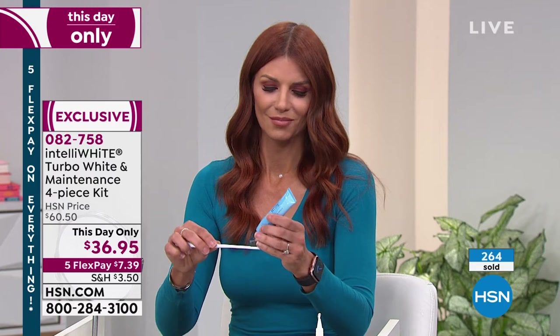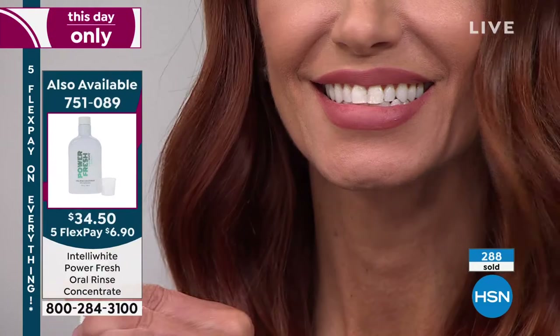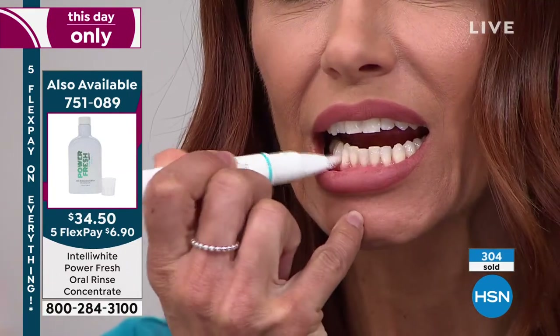It is super gentle — those oxygen bubbles go deep underneath the teeth to get rid of stains that might have been there for 30 or 40 years. A lot of us haven't been thinking about our smiles lately, but now everything is opening up. We're going to see friends, having family barbecues — think about graduates going into the job market, and wedding season is coming. This is for everybody, and it's going to boost your confidence in a matter of days.